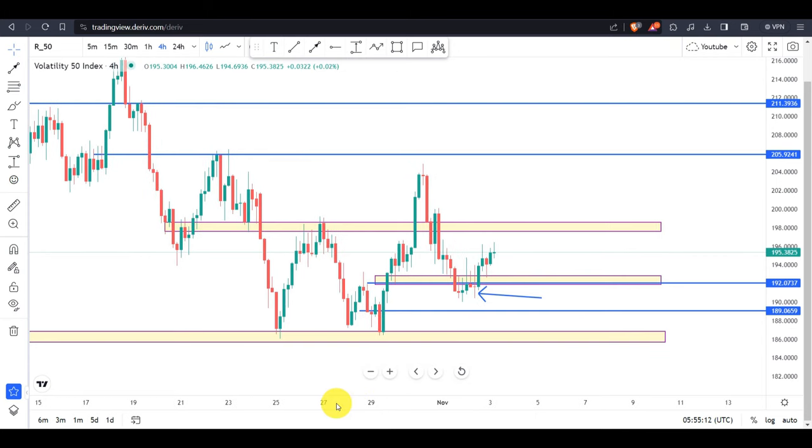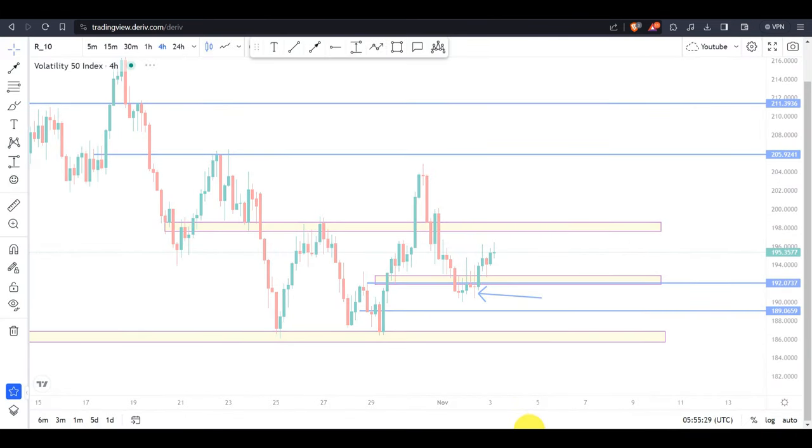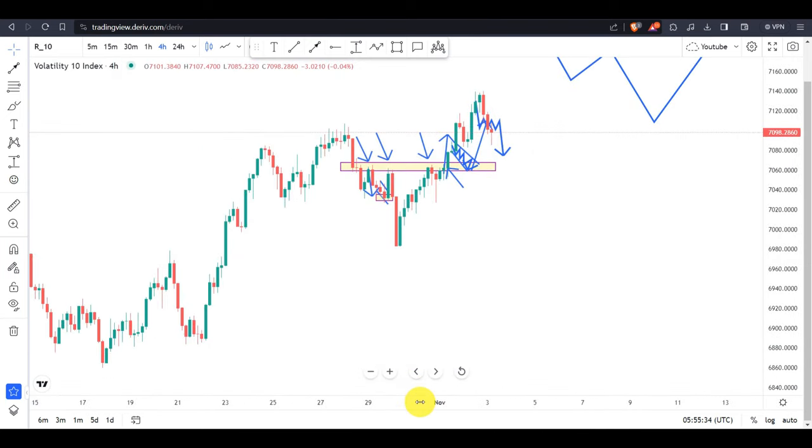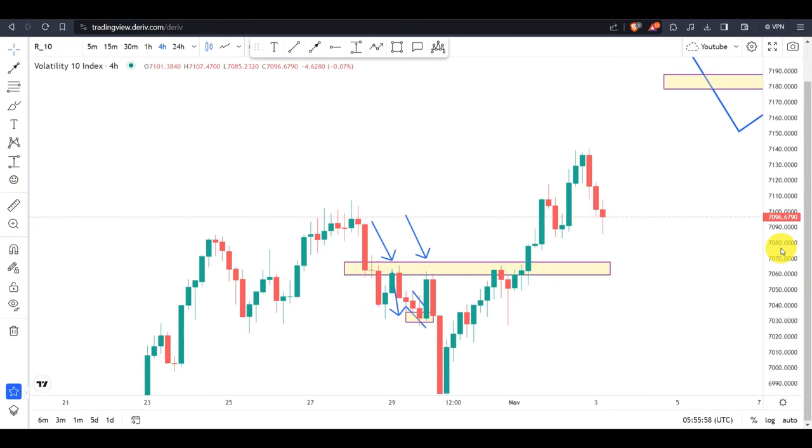Since we are on Volatility 75 and the trade is still running, let me go to another pair and hopefully get new entry opportunities or probability setups. Let me go to Volatility 10 index. I'll delete all these drawings first so we can start afresh and see any update this market gives us today on this pair.